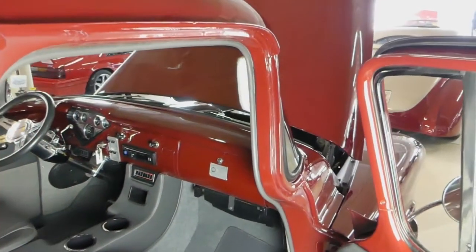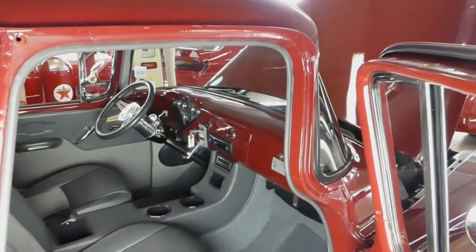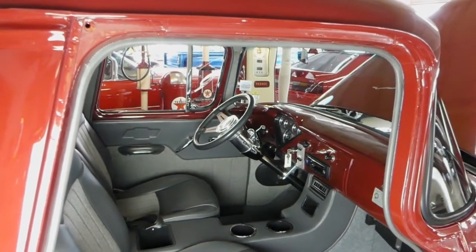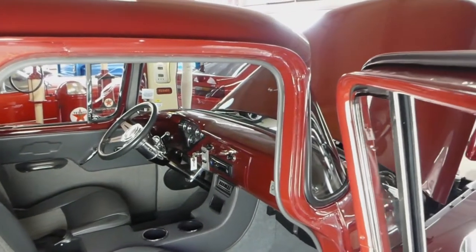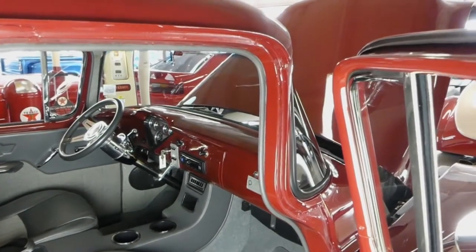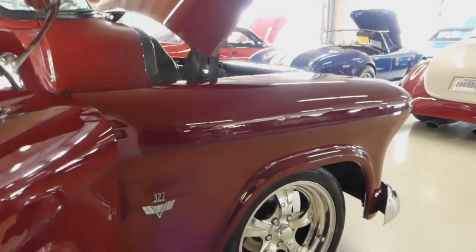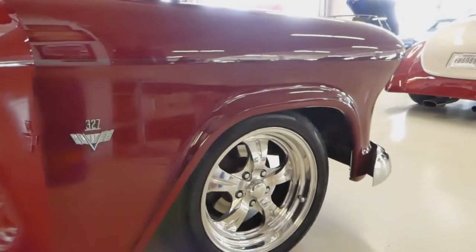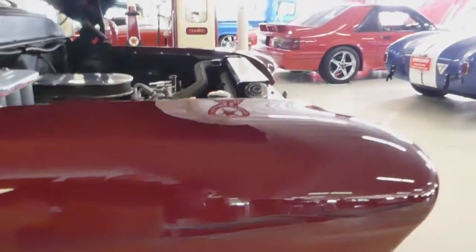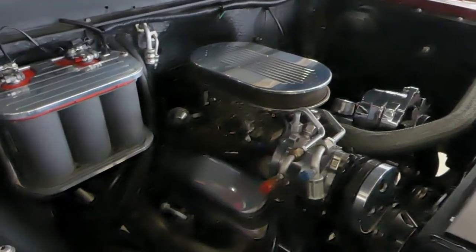Beautiful light and dark gray contrasting colors inside, AM/FM/CD stereo. Bucket seats, very comfortable. Dash painted the same color as the exterior, and once again it is beautiful paint — a beautiful job done on this, it's absolutely stunning. Disc brakes in the front, drums in the rear.